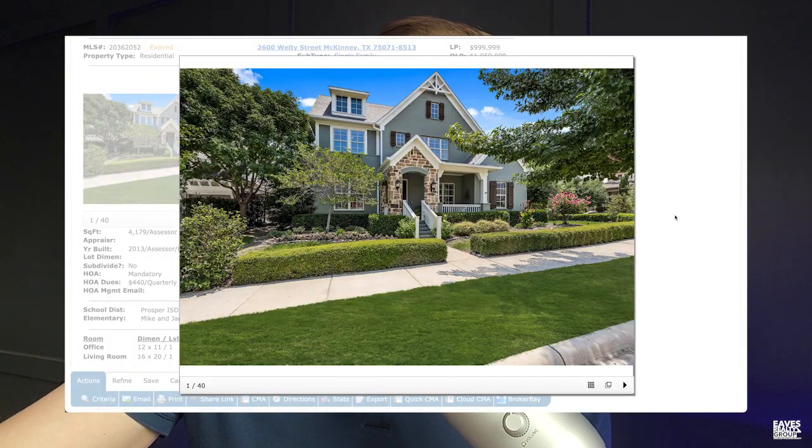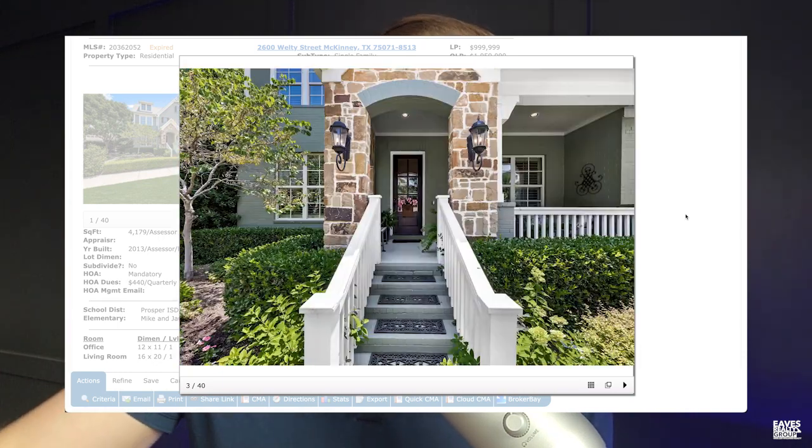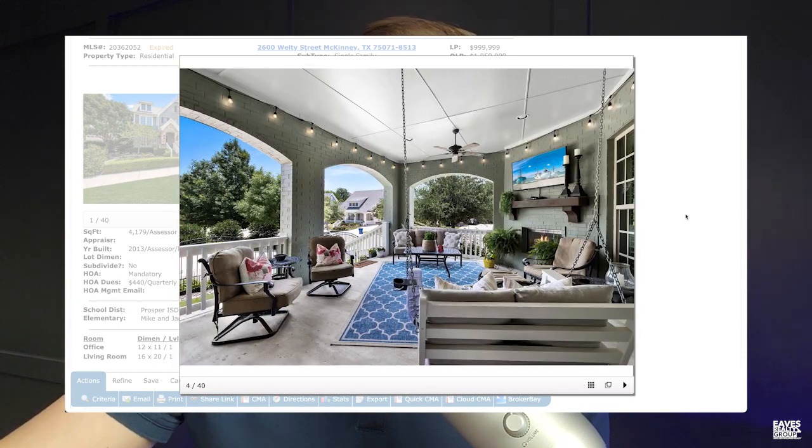The next thing we identified was the photos. We noticed there were two problems. One was the arrangement of the photos. We've got data that goes back to the early 2000s that demonstrates that buyers who look for properties online only look at three to four photos before they decide whether or not they're interested and are going to keep looking. So three to four photos is the entire opportunity that we have — just imagine it like that's your first date. Our first date opportunity is three to four photos.